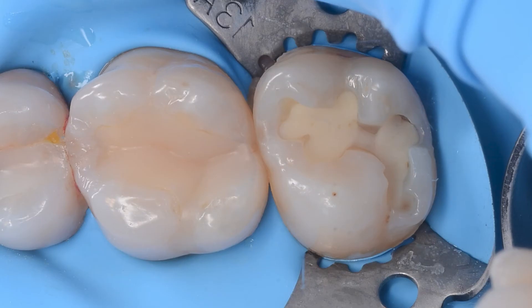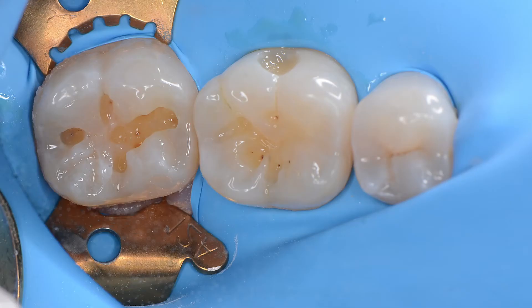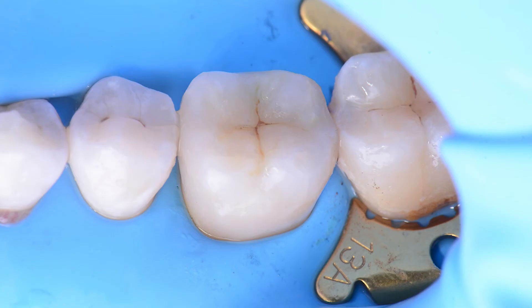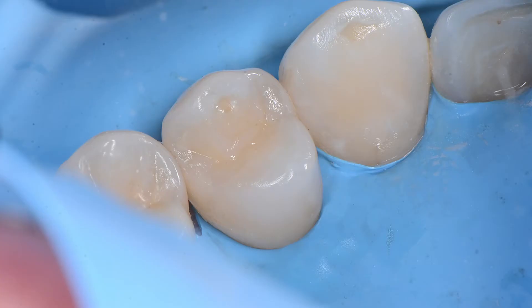No more expired dates and drawers full of shades that you never use. One shade is a complete and sufficient system that I use every day and that I recommend to you with all my heart. Direct composite restorations performed with one shade are beautiful, long lasting and simply easier to accomplish. One shade does its job so flawlessly in so many cases that I almost forgot to have any other composites in my drawer.